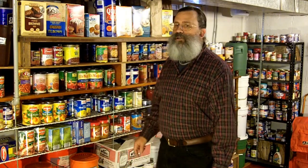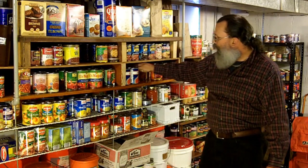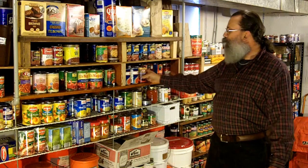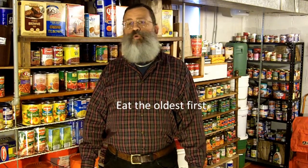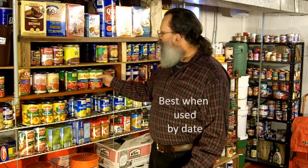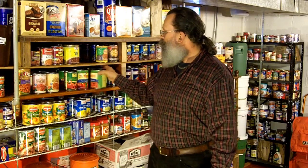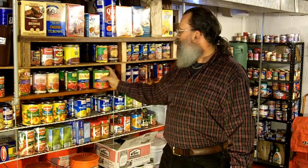Whenever you buy a new can of food, you must put it all the way back, moving the others to the front, putting the new food all the way in the back. Then when you take a can from your shelf, you always take a can from the front. That way, you are always using the oldest first. Whenever I buy canned foods, I always check the best-if-used-by date and I write the year on the front of the can. This helps me, when I am rearranging my cans or moving them around, to keep the oldest in the front — so I don't have to worry about reading the fine print on every single can.